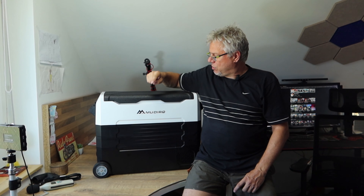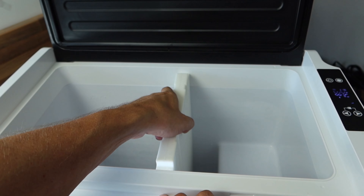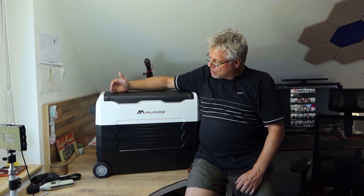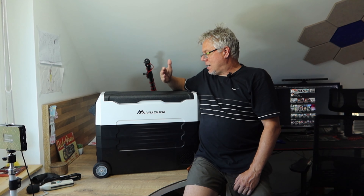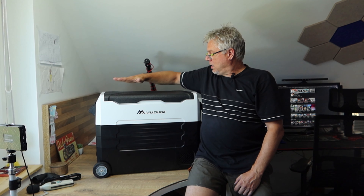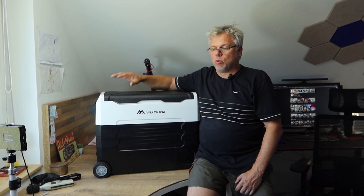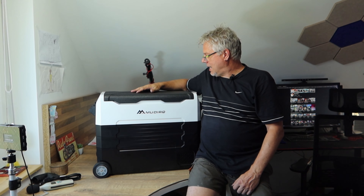It can cool between minus 20 and plus 20 degrees. What is really important: there's a divider in this fridge, and with the dividing wall inserted, this side of the refrigerator functions as a freezer while the other side functions as a regular fridge. In practice, if I set this side to minus 10 degrees, the other side is about four to five degrees Celsius — so it works like a completely normal fridge on one side and a deep freezer on the other.